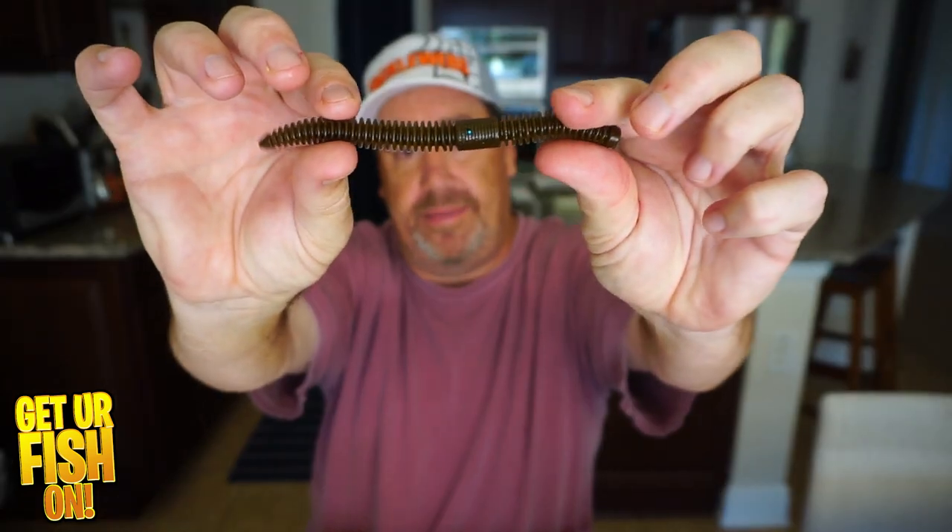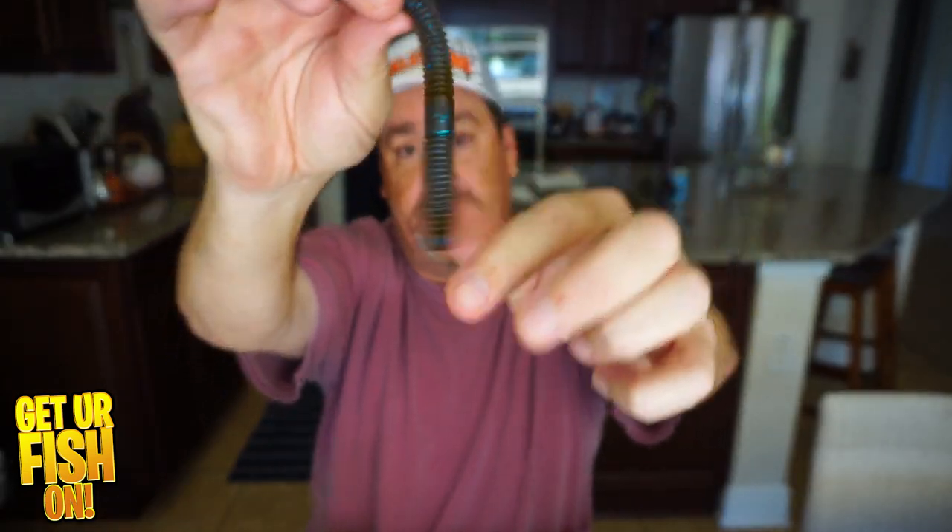I want to cast it a good distance, let it sit on top, make a twitch of my rod, have that bait bend and pop back, and then just flutter on top of the water. That will aggravate bass. So my third lure is a floating stick worm.